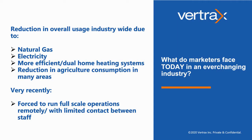Let's go over some of the issues facing today's industry, whether that be reduced consumption due to competing energy sources such as natural gas, electricity, more efficient appliances, or dual fuel home heating systems, as well as reduction in overall agricultural consumption in many areas that were traditionally agricultural users. Very recently, marketers have been forced to run their full operations either remotely or with very limited staff contact, which has not been the norm within our industry.